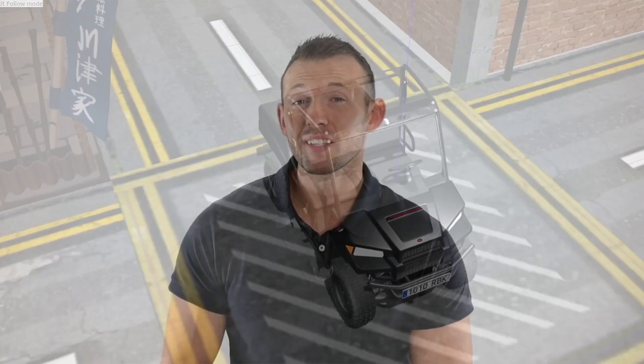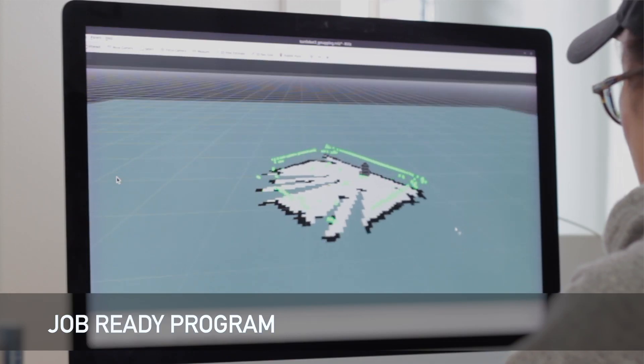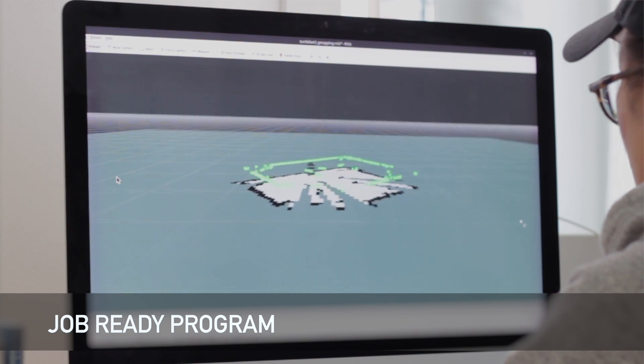The Robotics Developer Master Class is a boot camp designed to help you master robotics development from zero to advanced, and get you fully prepared to work at any robotics company — from the basics of programming in Python and C++.